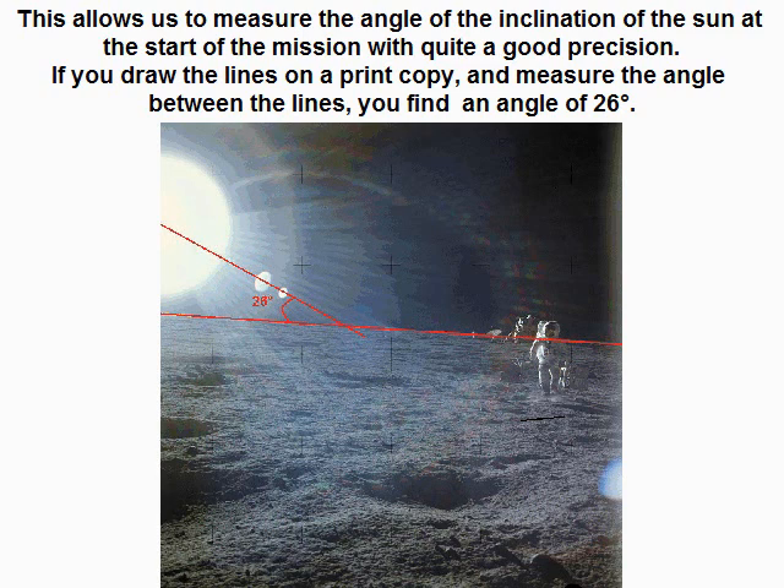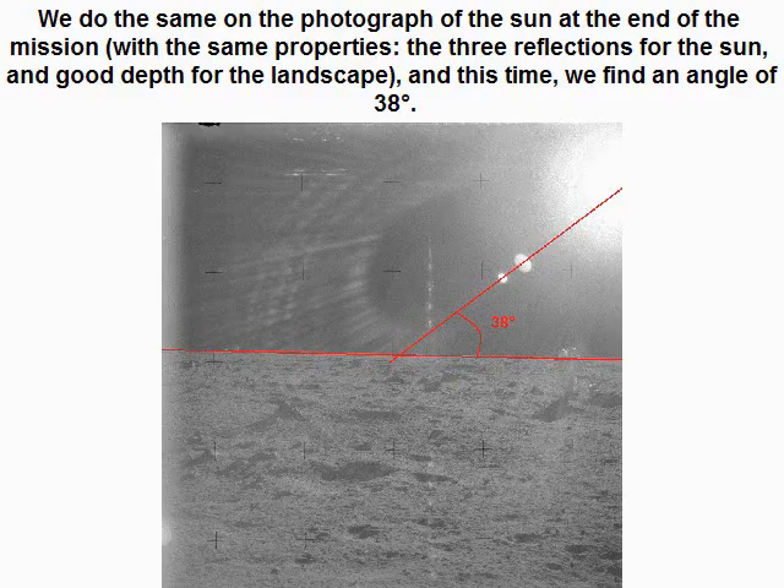If you draw the lines on a print copy and measure the angle between the lines, you find an angle of 26 degrees. We do the same on the photograph of the sun at the end of the mission. With the same properties — the three reflections for the sun and good depth for the landscape — this time we find an angle of 38 degrees.